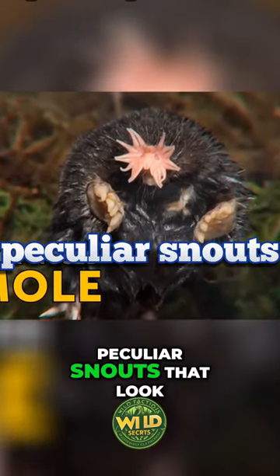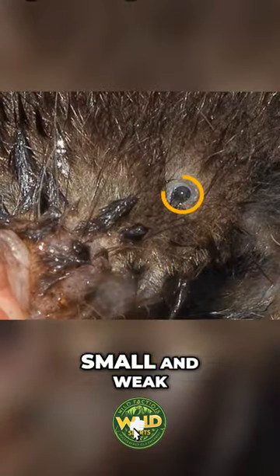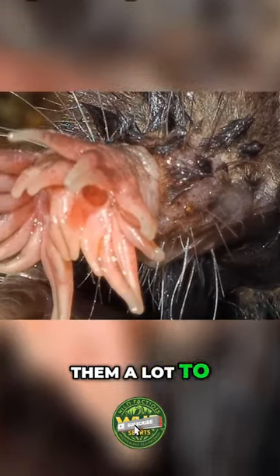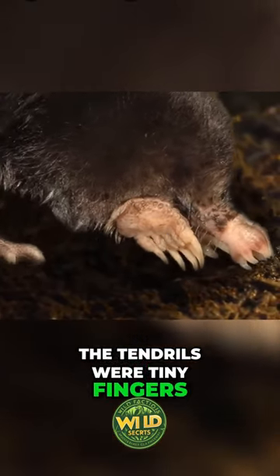These critters have peculiar snouts that look like they've been blown up from within. Their eyes are small and weak, so the star on their nose helps them a lot to move around and seek food. It's always on the move, touching everything it can reach as if the tendrils were tiny fingers.